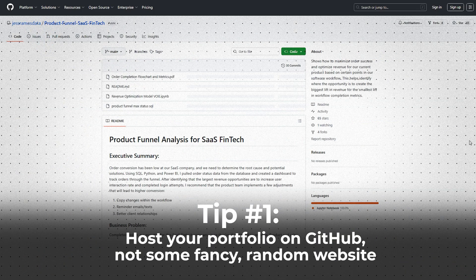not some fancy random website. Data analyst hiring managers are very comfortable with GitHub, and you don't need to over-engineer it and make some crazy website and front-end interface. That's doing way too much.